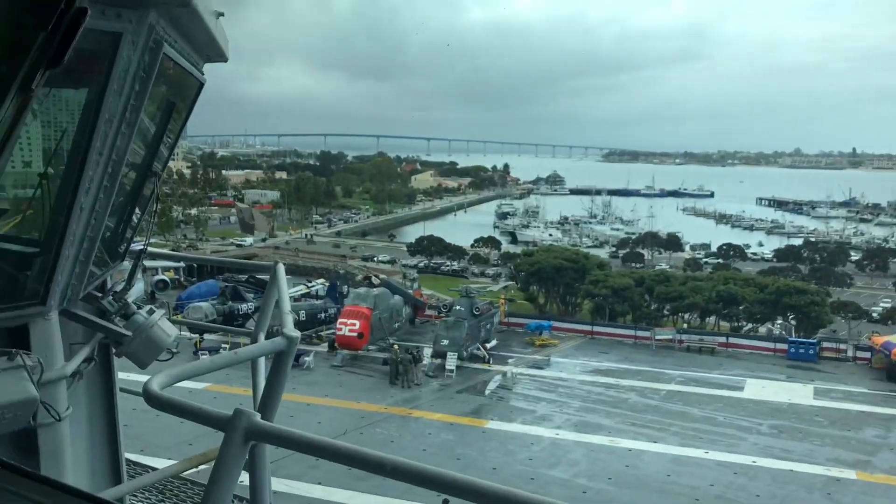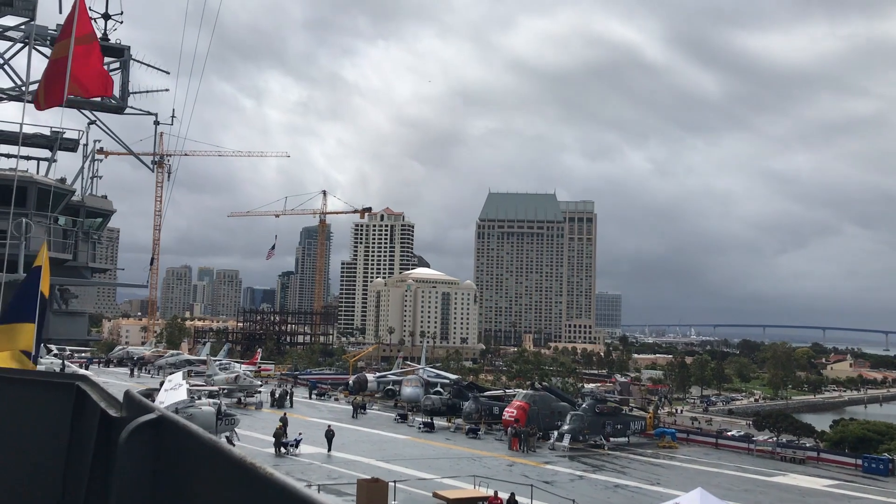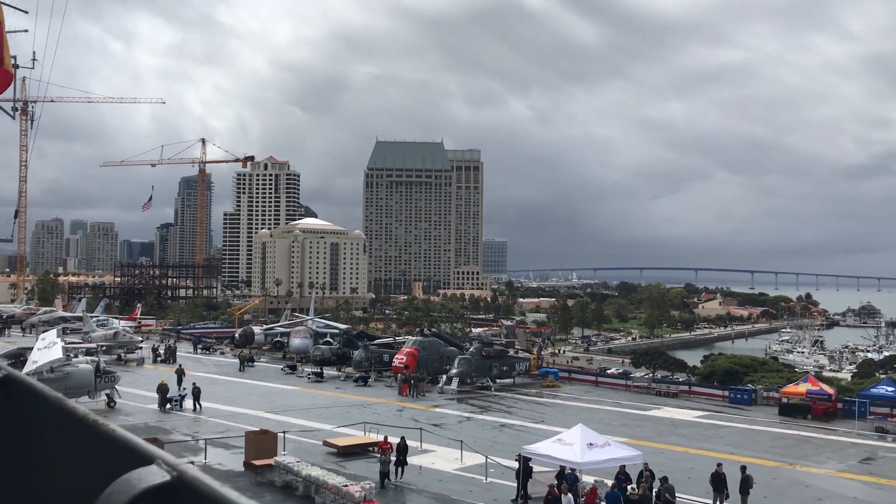So that gives you an idea of kind of how dangerous it can get. We're on the deck area of the Midway, and here are the planes that surround me. The rain stopped, so that's good. And you will see more tour videos later.